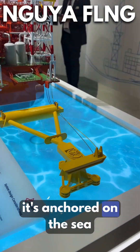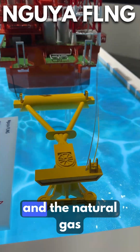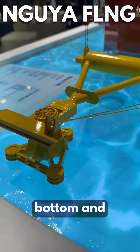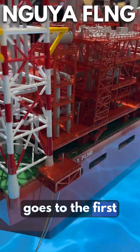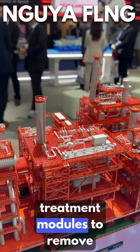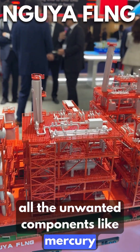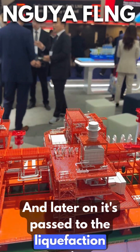It is anchored to the sea bottom by a turret anchor. The natural gas is extracted from the bottom and goes to the first treatment modules to remove all unwanted components like mercury, CO2, and water. After treatment, it is passed to the liquefaction trains.